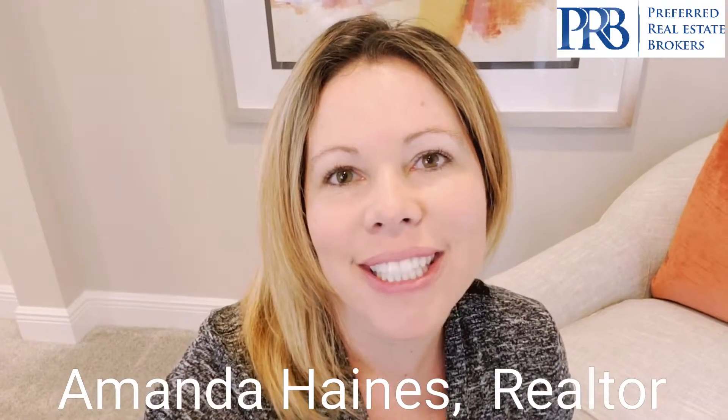My name is Amanda. We're in Sanford, in a gated community. It really is a nice location. So if you are interested, please give me a call — I'd love to show you around.